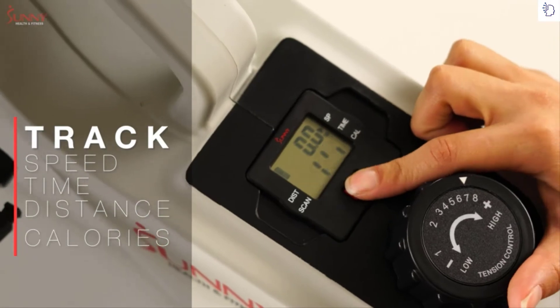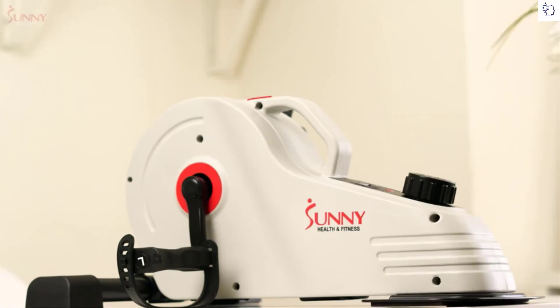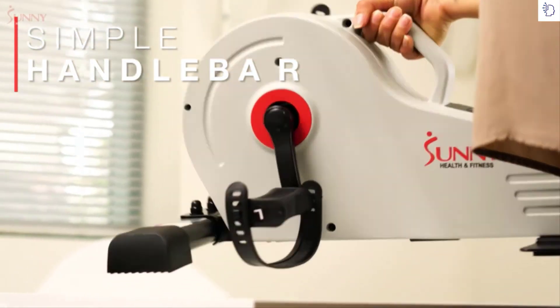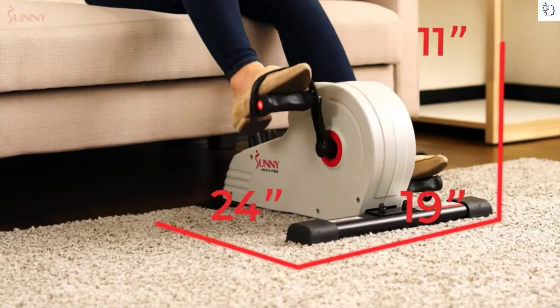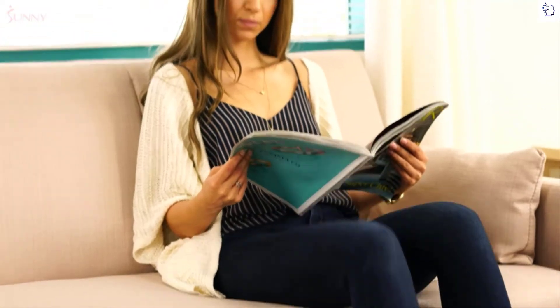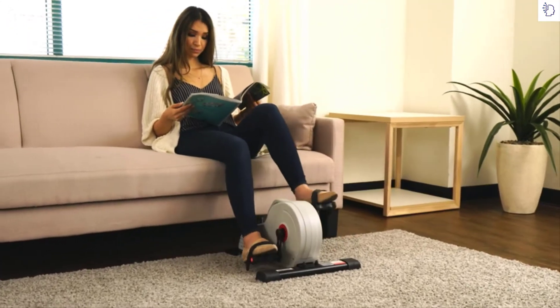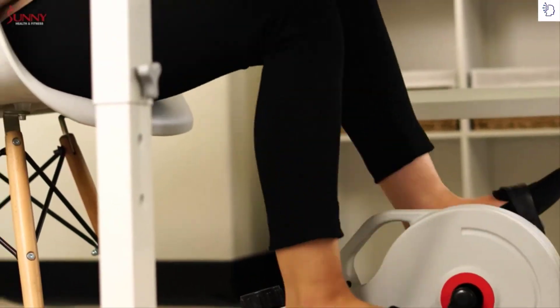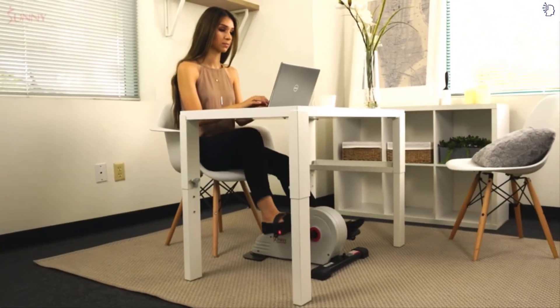This under desk elliptical is easy to store — weighing just over 19 pounds, you'll be able to move it anywhere. With this machine, you're in control; there's no need to be plugged into the wall to operate the machine. Stride towards your health and fitness goals with the Sunny Health and Fitness under desk magnetic cycle.